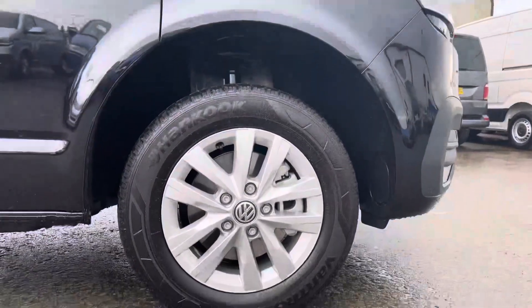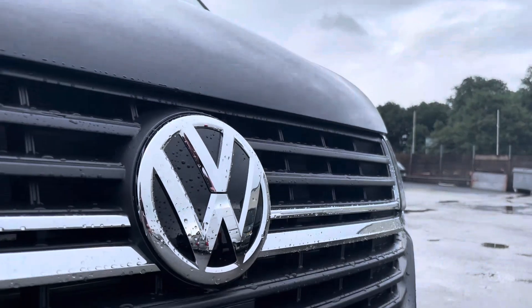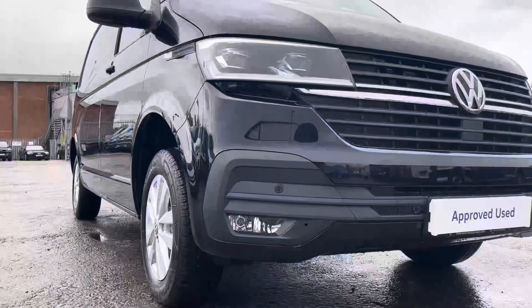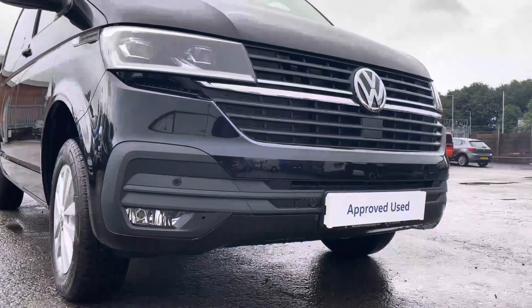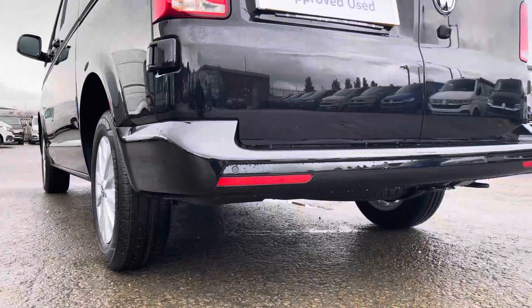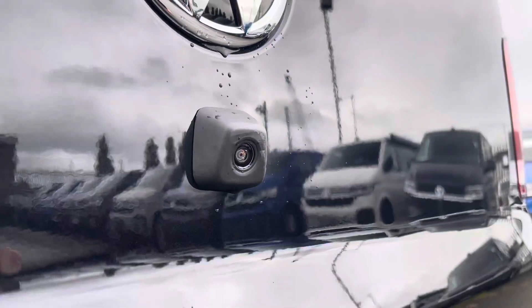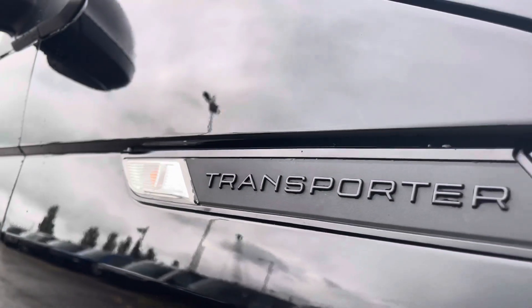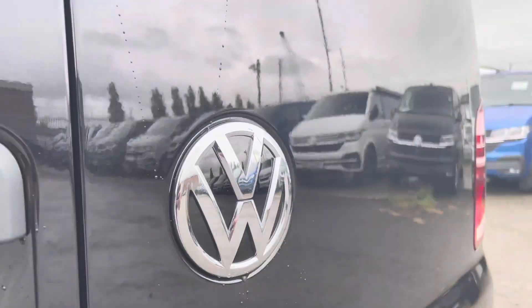Here we have the 16 inch silver Clayton alloy wheels. Moving on to the front of the vehicle, we have the VW badging and directly underneath is your front assist. Dotted along your front bumper are your colour coordinated front parking sensors, which can also be located on your rear bumper for your rear parking sensors. Additional to that is a rear view camera, and dotted in multiple areas on the exterior of this van is some transporter and VW badging.